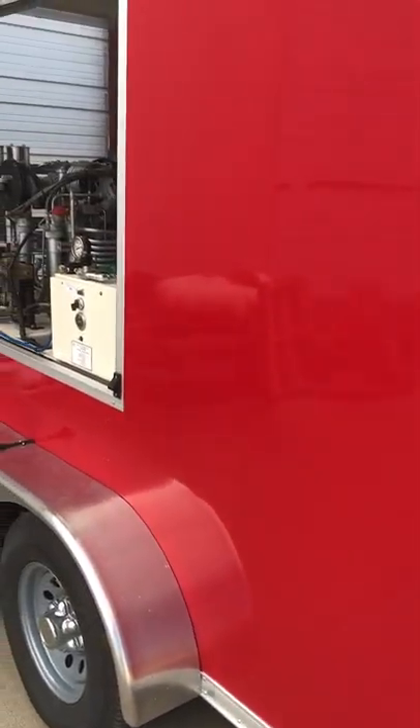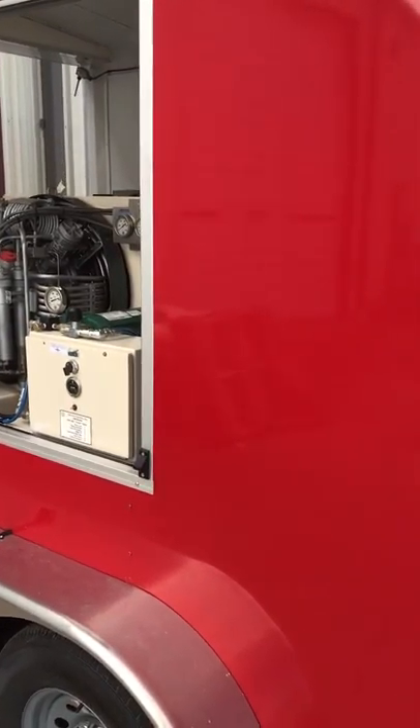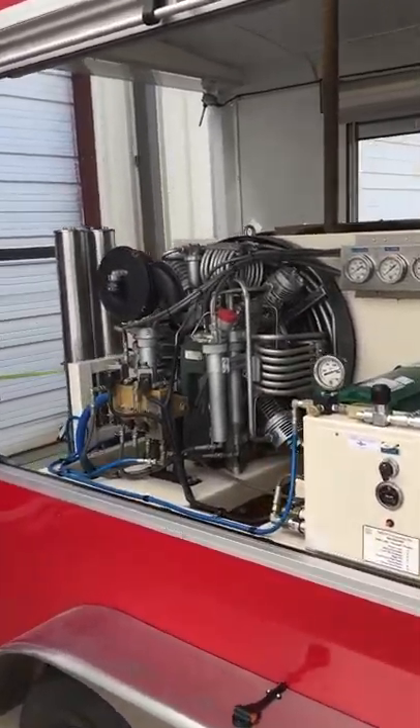Around the back we had the compressor that we pulled from the fire truck, outfitted it with a new rack. Underneath it has the four storage bottles.